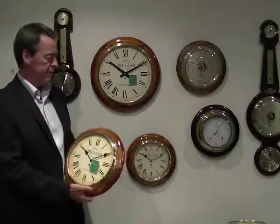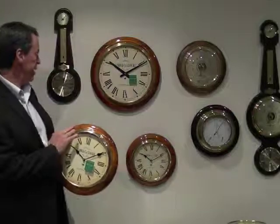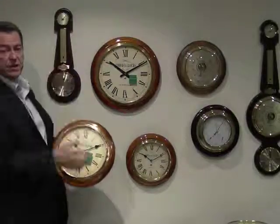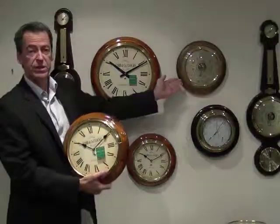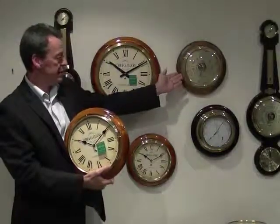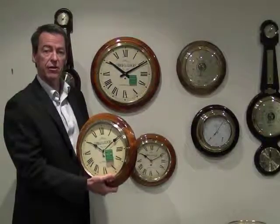We paint them in four colours. They come in a golden oak colour which I'm holding here. There's a walnut finish which you can see on the barometer behind me. An antique finish which is our only matte finish — which is like a satin finish if you like. And a mahogany which is a slightly reddy tone.